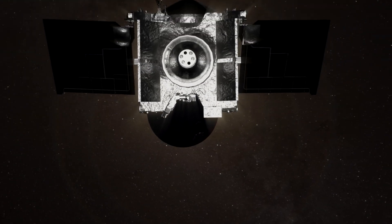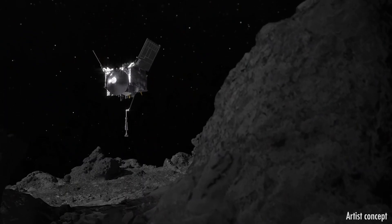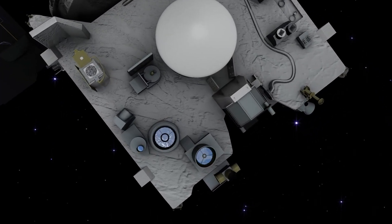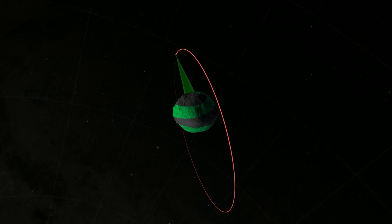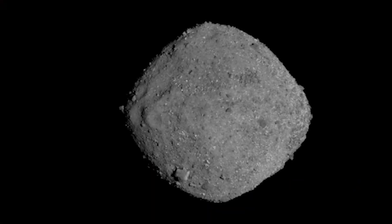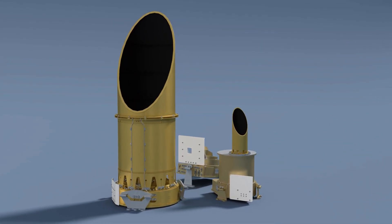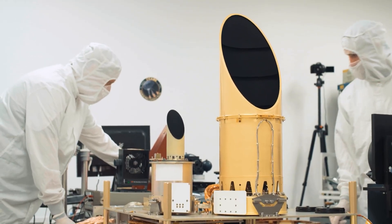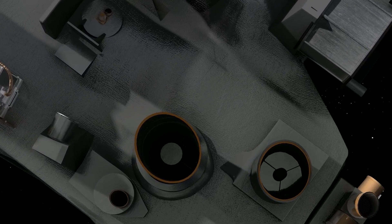Now let's talk about the star of our show, OSIRIS-REx. This spacecraft was more than just a hunk of metal hurtling through space — it was a marvel of engineering, equipped with instruments designed to unravel Bennu's mysteries. One of its key instruments is OCAMS, the OSIRIS-REx Camera Suite, which snapped incredible images, mapping Bennu's surface in exquisite detail. OSIRIS-REx also had OATS, the thermal emission spectrometer, which analyzed the temperature and composition of Bennu's surface — think of it as a cosmic thermometer, revealing the asteroid's hidden secrets.